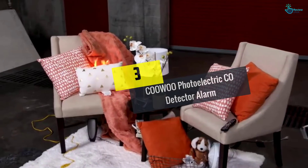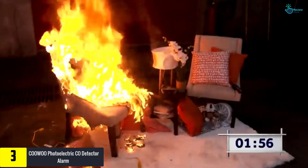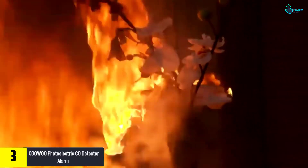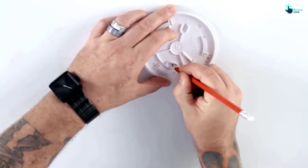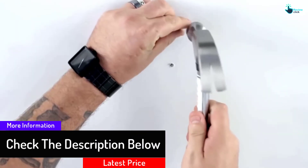At number 3, we have the COOWOO photoelectric CO detector alarm. COOWOO protects your family from home fire by alerting you about smoke just as smartly as it alerts you about the presence of deadly carbon monoxide. It uses photoelectric technology to discover dangerous particles. Power is stable with the 9-volt DC battery that is included in the package. The battery life is one year.